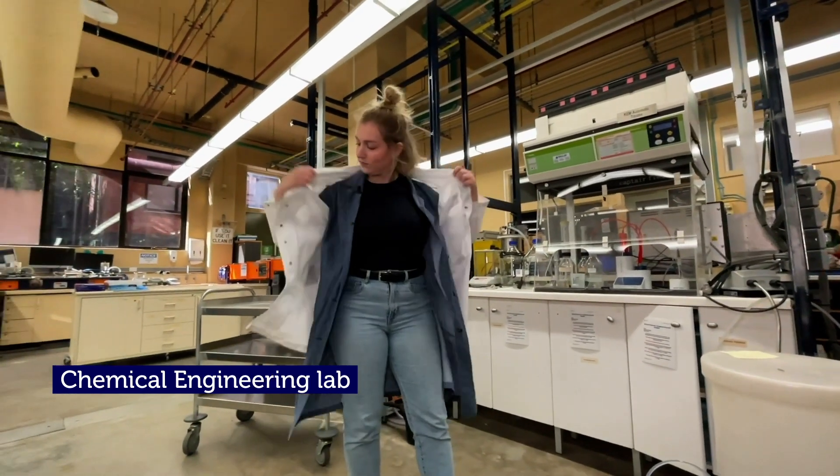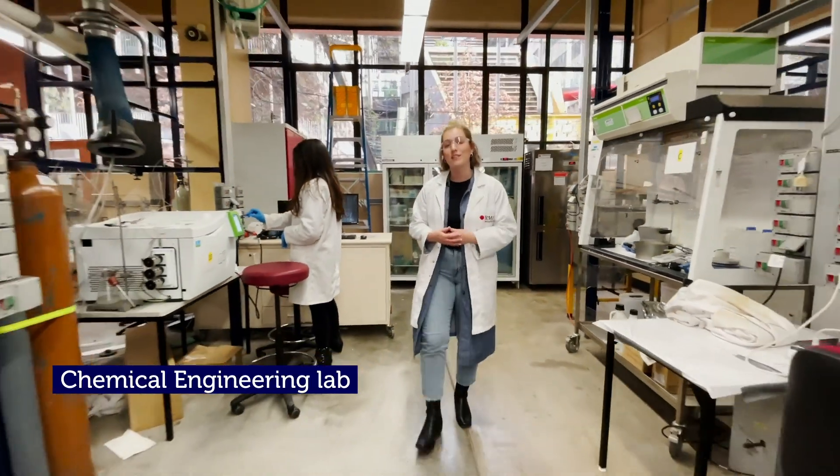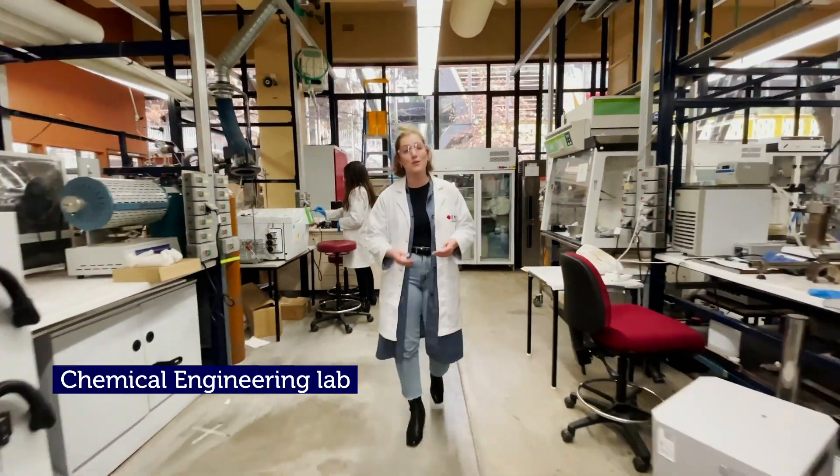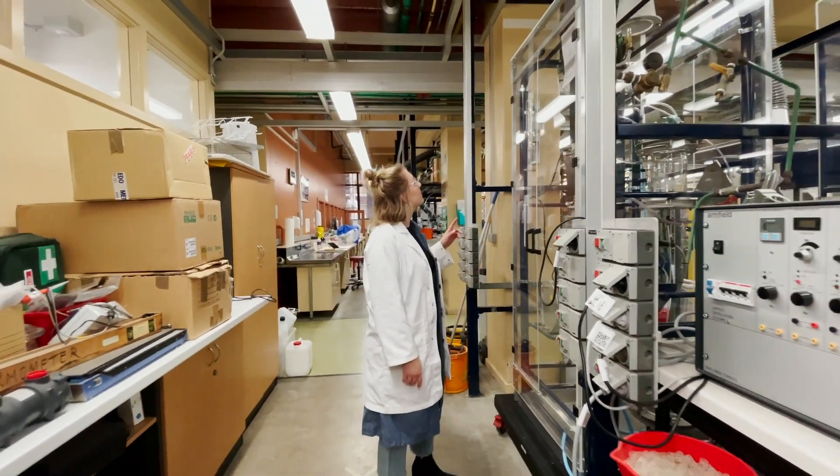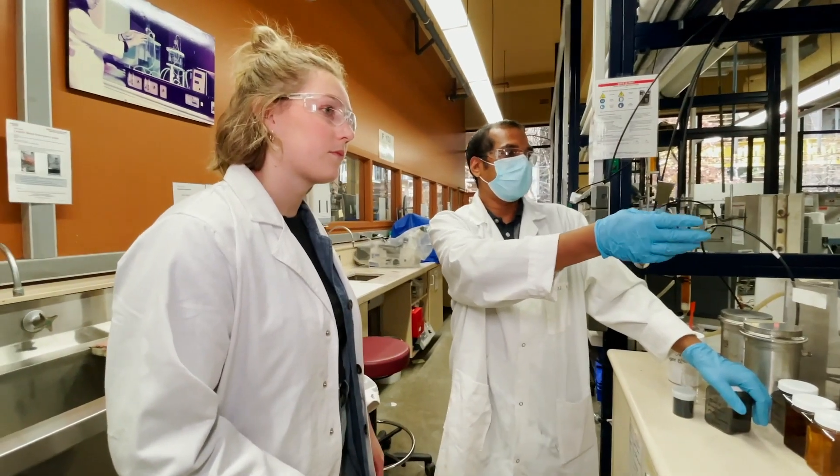This is the chemical engineering lab where students can turn raw materials into products like pharmaceuticals, plastic, petrol and even food. They also find ways to make the processing industries more environmentally sustainable.